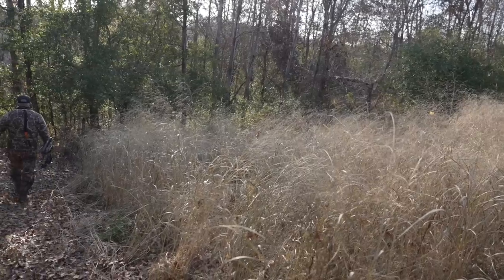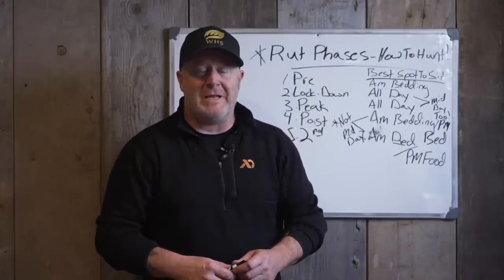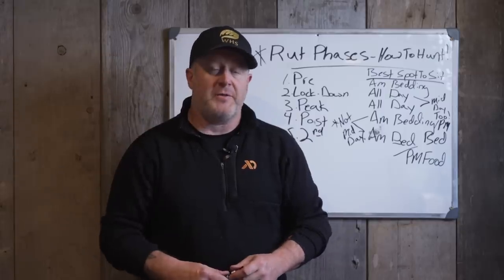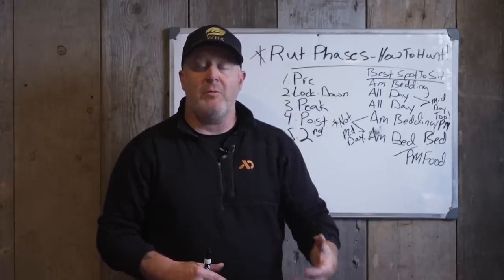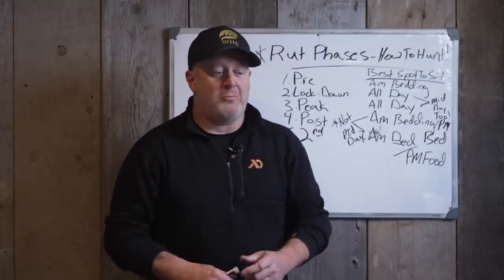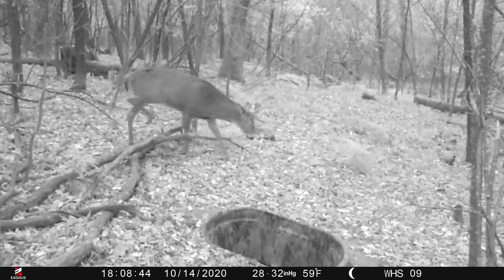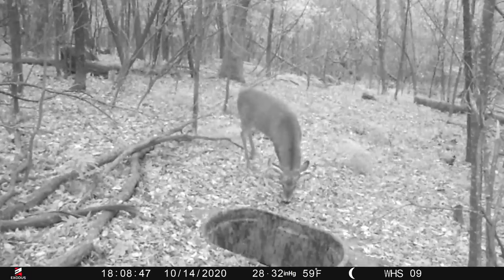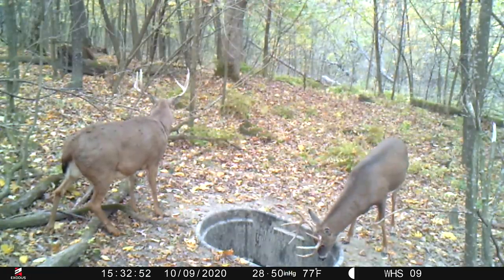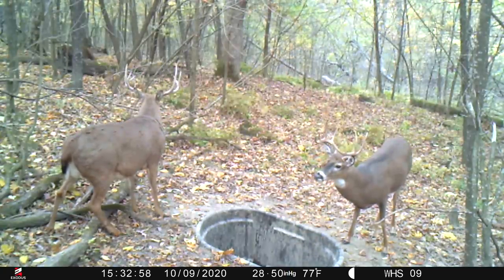The pre-rut is that time where the bucks are ready but the does aren't. There's not a lot of does coming into heat and not a lot of chasing. Bucks are just ready back in their bedding areas, moving maybe 50 to 100 yards, making rubs and scrapes during daylight. They're also hitting water holes during daylight because they're working hard and working up a thirst. All of a sudden at 10, 11 o'clock, even 1 in the afternoon, you're getting bucks visiting water. That's a really telltale sign the rut is starting.